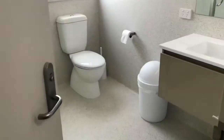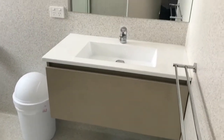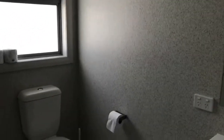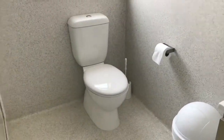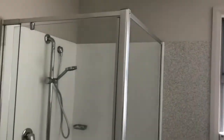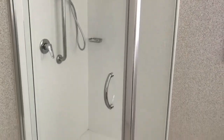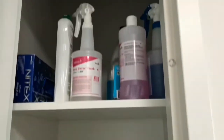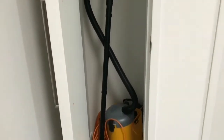This is the bathroom. Let's go to the shower. We've got some cleaning supplies provided.